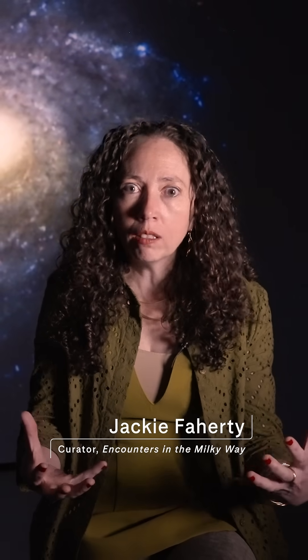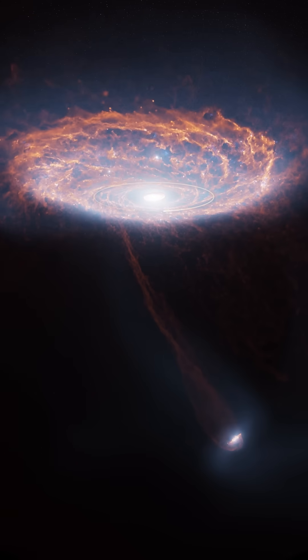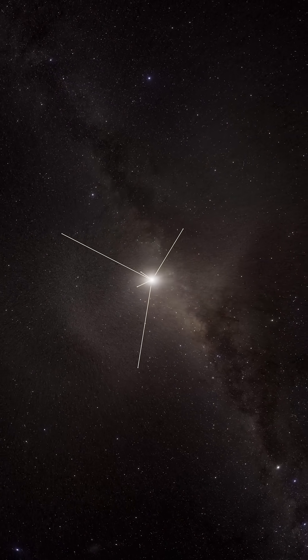As we were modeling the Oort Cloud for a new space show at the American Museum of Natural History called Encounters in the Milky Way, we immediately saw something that no one had ever seen before.